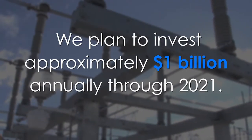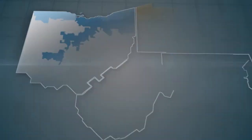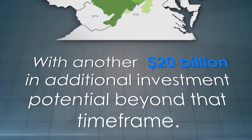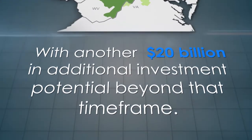We plan to invest approximately $1 billion annually through 2021 on Energizing the Future projects in Ohio, Pennsylvania, West Virginia, Maryland, and New Jersey, with another $20 billion in additional investment potential beyond that time frame.